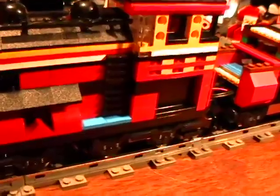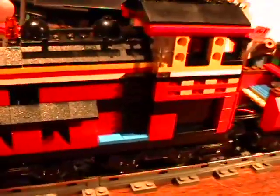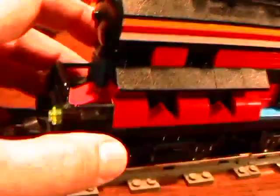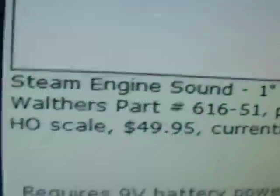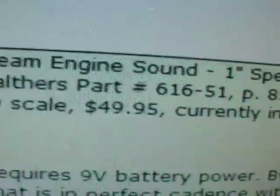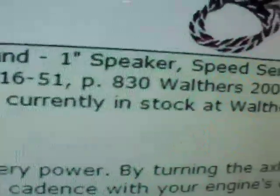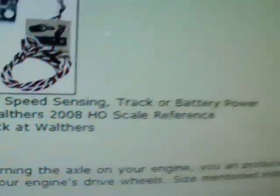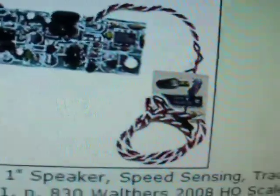It might appear to be too big, but it's really not. They actually made very large Baldwin steam engines with double boilers, and this was a double boiler. I wanted it big enough so I could put the PC card in the base. This is a RAM Track analog sound device called a Steam Engine Sound, sold by Walther's — the Walther's part is 616-51, page 830 of the 2008 HO manual. It's got a battery clip, a speaker, and a PC board with a magnetic pickup.